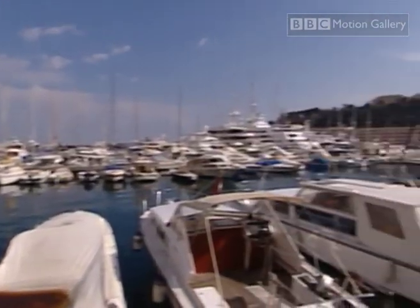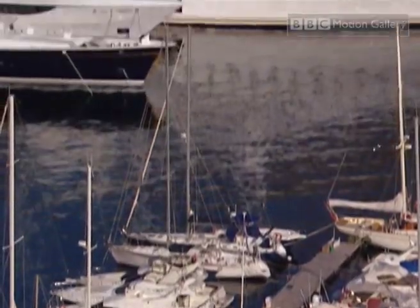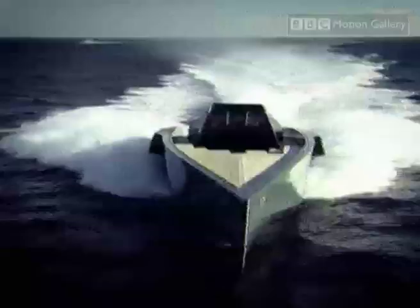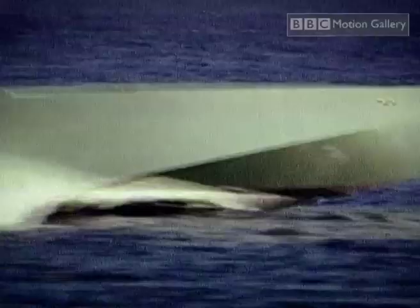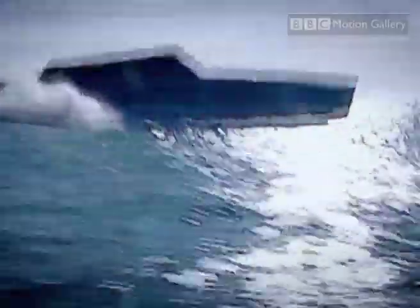If, as a kid, you fantasized about taking to the open seas, and you now have a fair few zeros at the end of your bank balance, you can make your childhood dreams come true. This is the Wally 118, and with it you too can cross the oceans not only in style, but also at a blistering pace — that is, if you have a spare $30 million lying around.